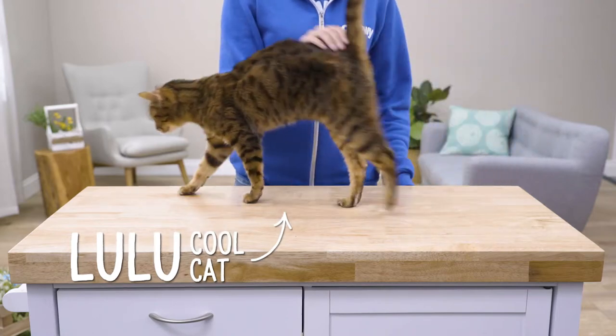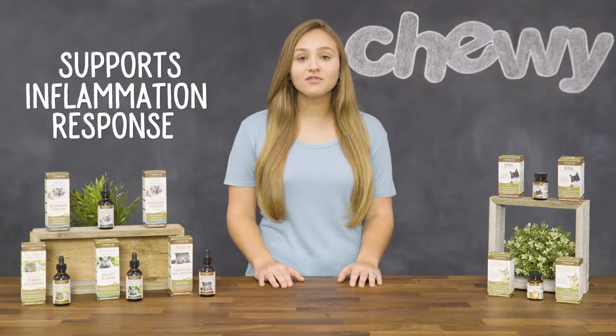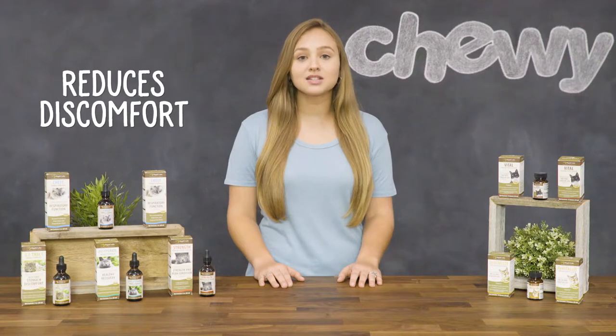For cats recovering from illness or injury, there's Wapiti Labs Recuperate Supplement. It helps support the natural healing process and also supports the normal inflammation response while reducing discomfort and the chance of tissue damage.